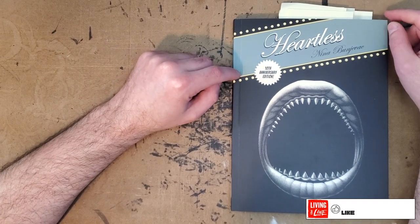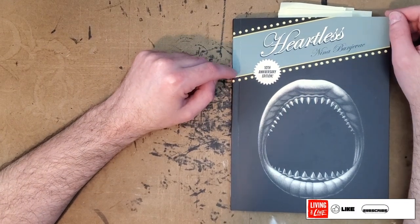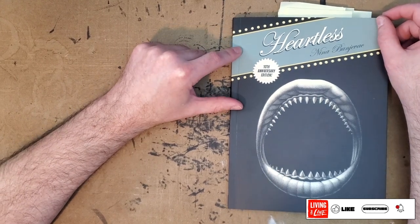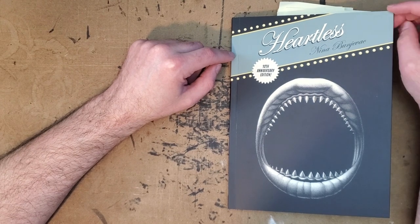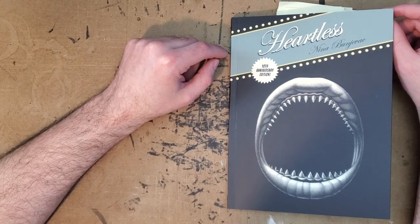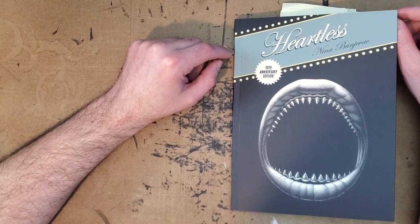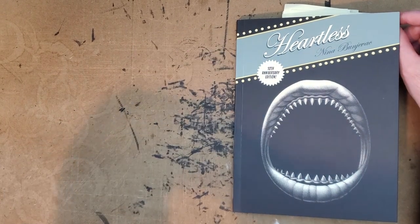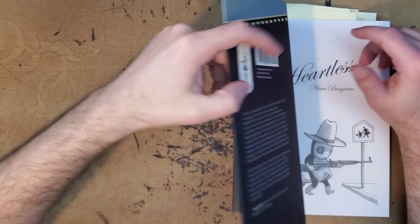Hello, everybody. Thanks for joining me for another one-man review. Today I'll be taking a look at Nina Bunjavec's Heartless, the 10th Anniversary Edition. This is out from Conundrum Press. I had last year reviewed Nina Bunjavec's Besamania and really, really liked that book — really thought it was powerful and just loved the art in it. That was out from Fantagraphics.